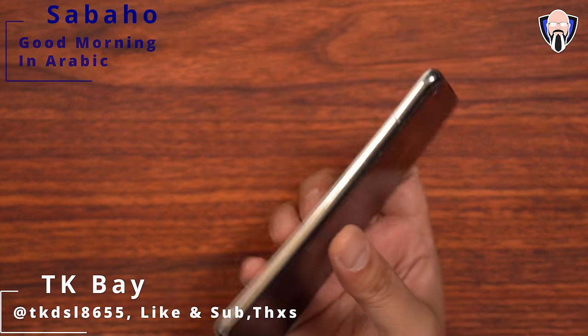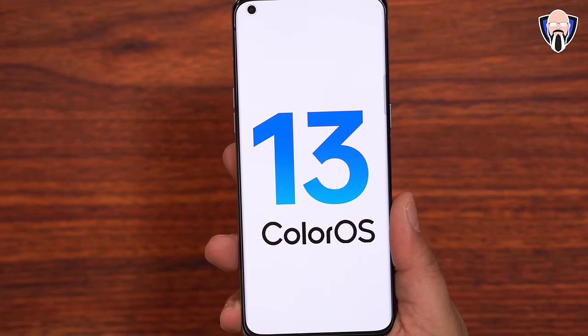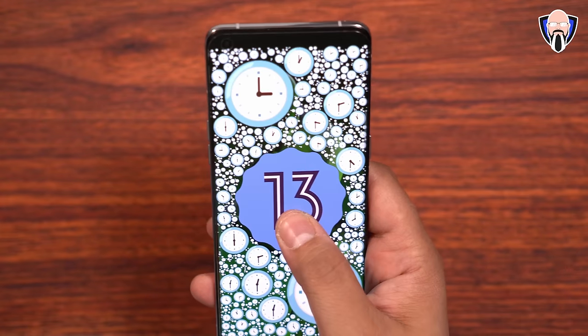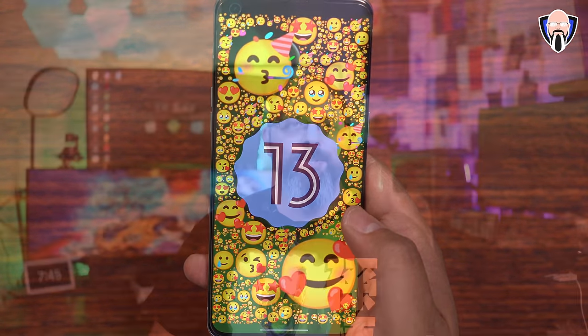Good morning everybody, welcome back to the channel. Today we're going to talk about the brand new ColorOS 13. We're going to cover all of the new features, some of the optimizations, the new UI elements, but not only that, I also want to share with you guys when will your device be receiving this update. We're going to talk about the rollout plan. This is TK and this is all the new features of ColorOS 13 running on my Find X5 Pro. Let's check it out.